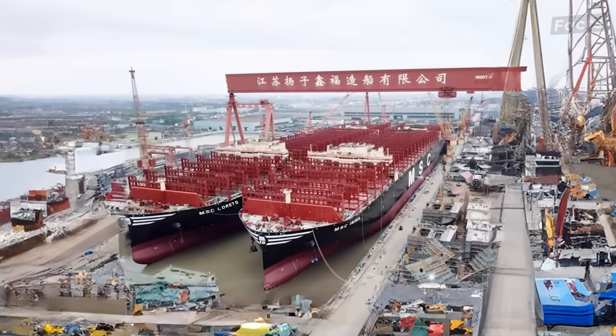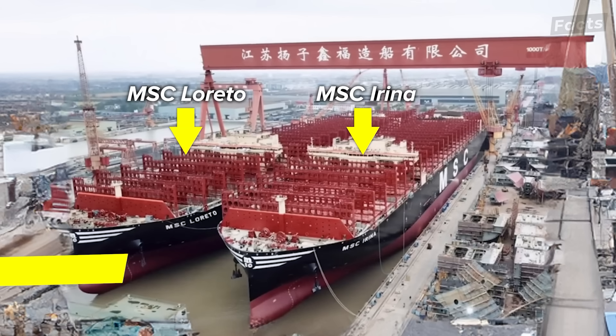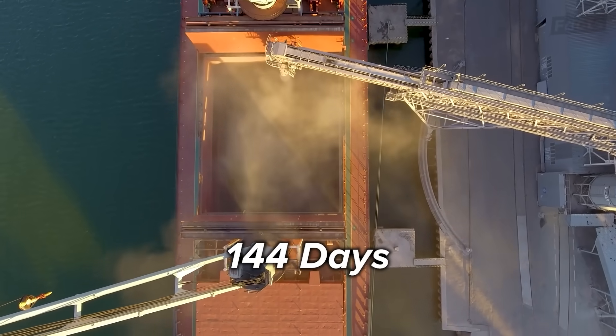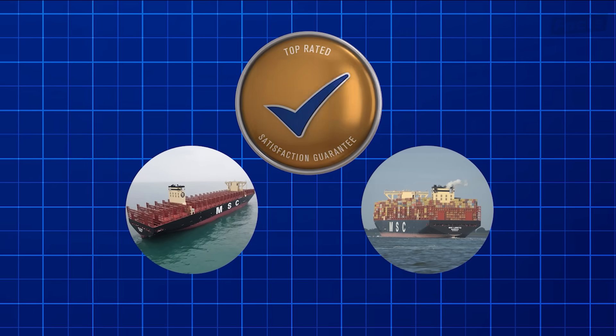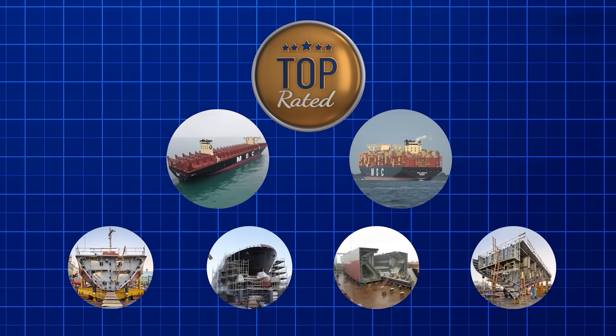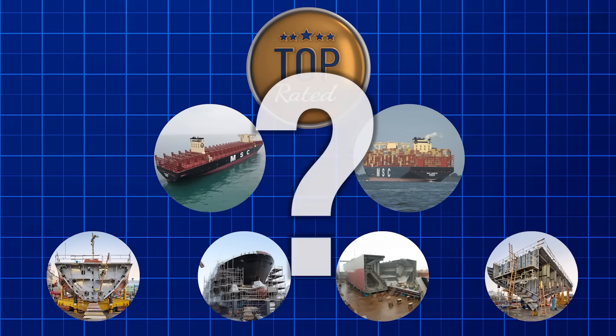This past March, history was made when the MSC Irina and her sister ship, MSC Loretto, were floated out of a dry dock at Yangtzejiang shipyard. Built in an impressive 144 days, these two ships are the first of their class and the largest container vessels ever to set sail. With four more sister ships being built, soon the world will see these ships more often.